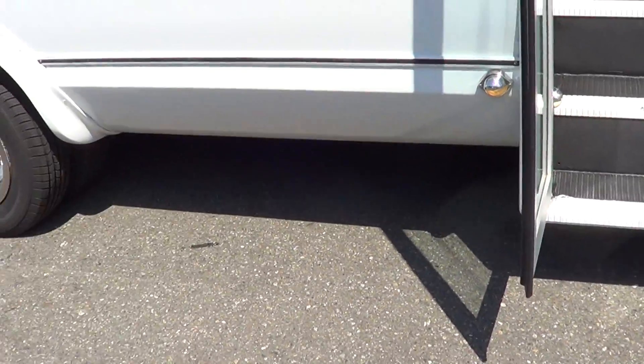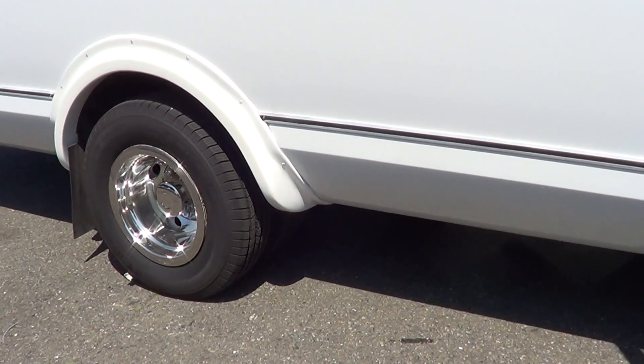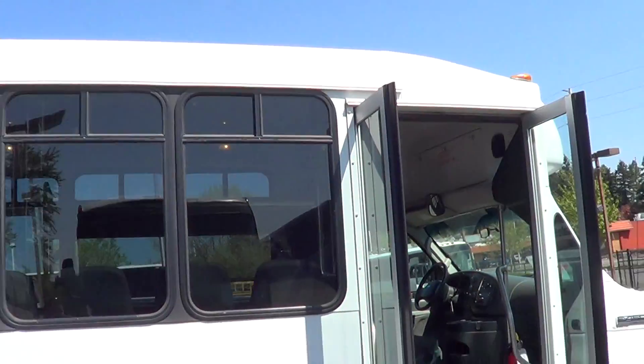Michelin tires on this — they're probably in the neighborhood of 80 to 90% remaining, they're in really good shape. The body's in real good shape too, no dents or dings to speak of.